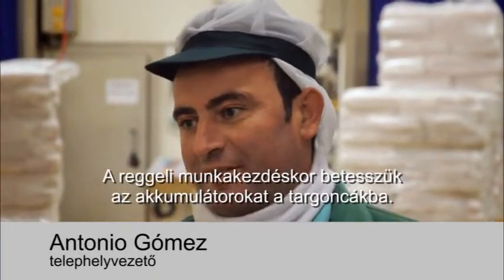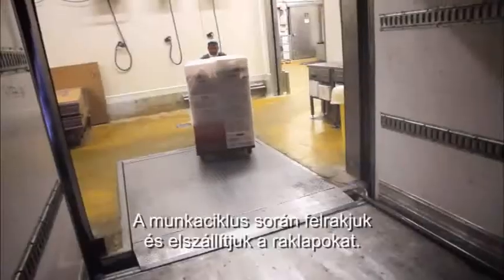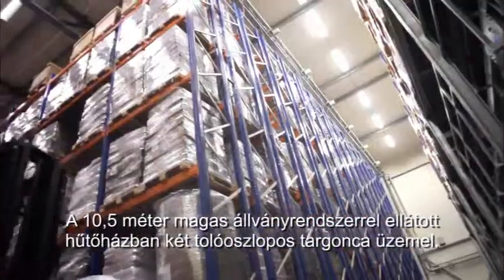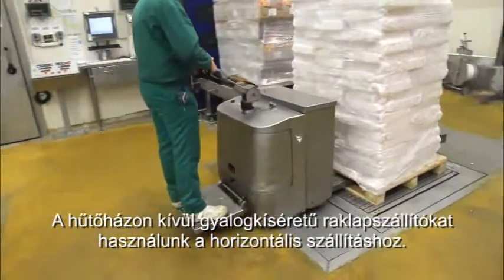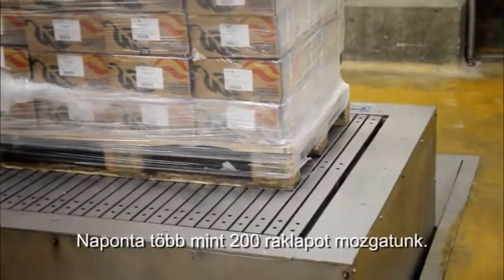Our activity starts in the morning when we load batteries into the trucks. Pallets are loaded and transported — a complete cycle. We have two REACH trucks working inside the cold store, which has racking up to 10.5 meters. Outside the cold store, we use electric-powered pallet trucks for horizontal transport. We move more than 200 pallets every day.